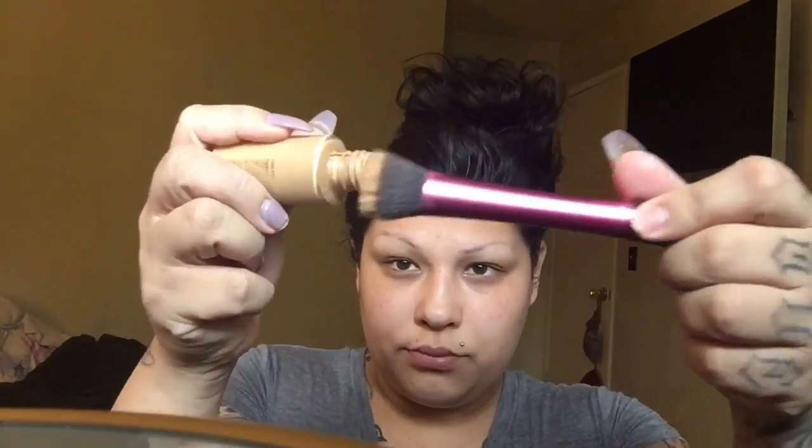Now I'm going to go in with my Studio Fix MAC foundation that I always use, with my Real Techniques brush that I got at Walmart. You just work it in — blend, blend, blend everywhere: down your neck, around your eyes, around your nose. Make sure you get it really well everywhere.